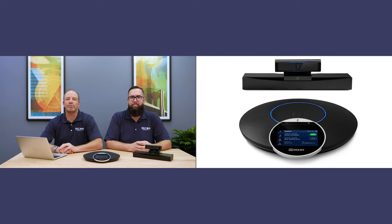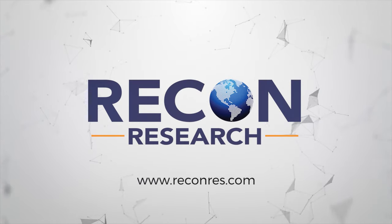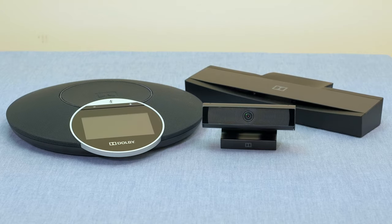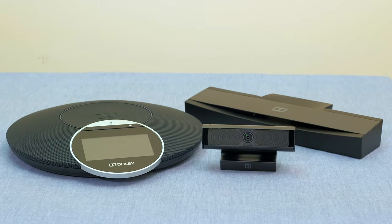Hi there, this is Ira Weinstein of Recon Research, and I'm Jim Kelly with Recon Research. Today we're hitting the top things that you need to know about BlueJeans Rooms as a Service featuring Dolby Voice. The team at Recon Research spent some time testing and using the BlueJeans Rooms as a Service featuring Dolby Voice room solution. After weeks of testing and tons of video calls, here's what we learned.